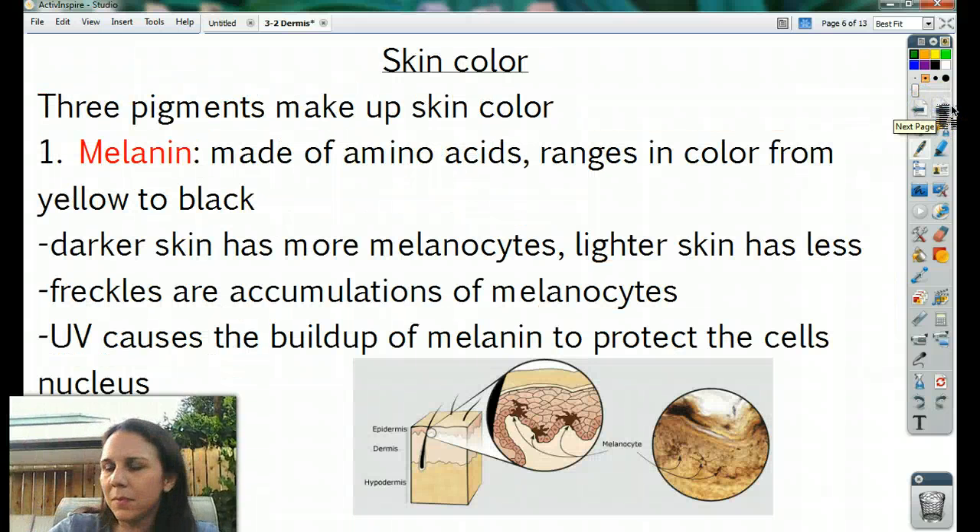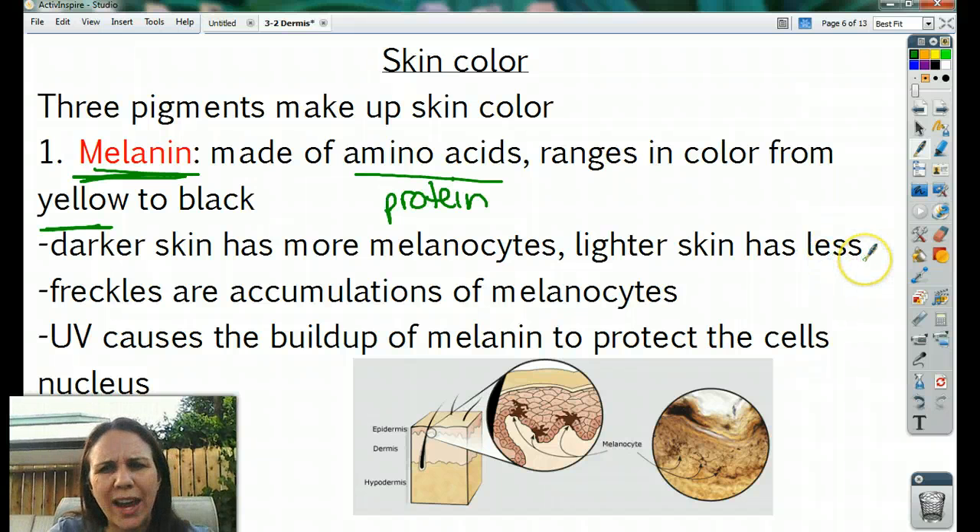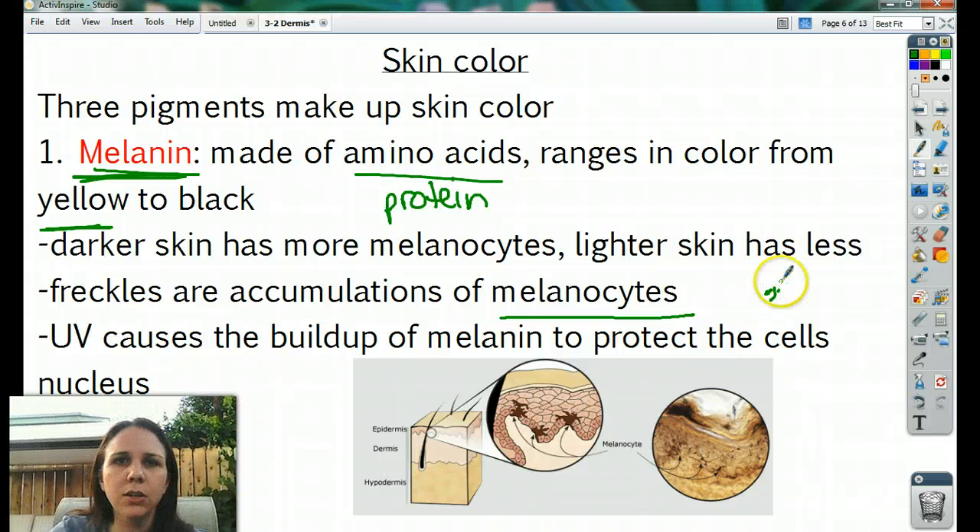Your skin color is dependent on pigments. Some people are white, some yellow, some pink, some brown — it all depends on the types of pigments. There are three specifically. The first one being melanin. Melanin is made out of amino acids, so it's a type of protein, and it ranges in color from yellow to black. Darker skin obviously has more melanocytes; lighter skin has less. Freckles are accumulations of melanocytes — whenever you get a whole bunch of them grouped together, you get a freckle.